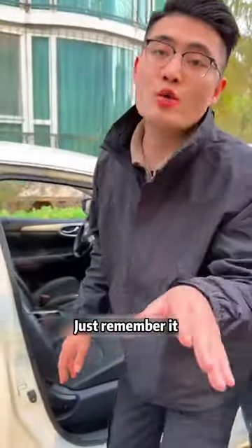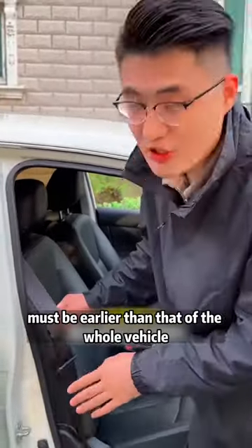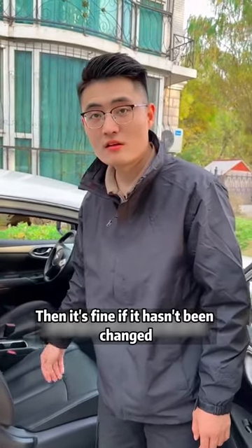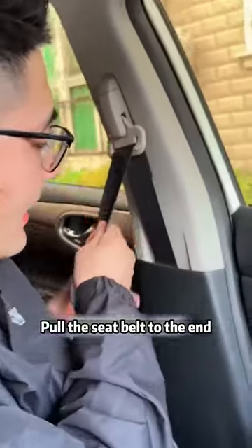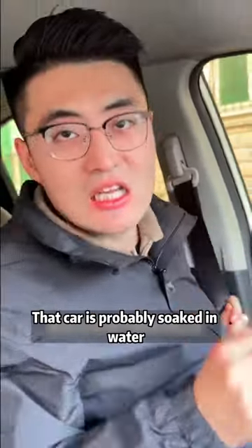What's the use of that? When buying a car, the production date of the seat belt must be earlier than that of the whole vehicle. Otherwise, it is very likely that the safety belt was changed because of an accident. And it may also have been soaked in water. Get in the car — pull the seat belt to the end and see if there is any sediment or mildew inside. If there is, that car was probably soaked in water.